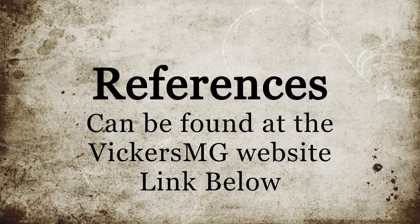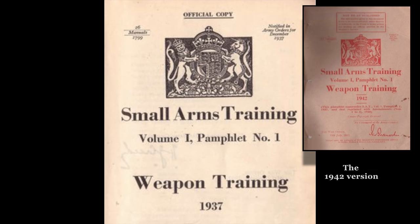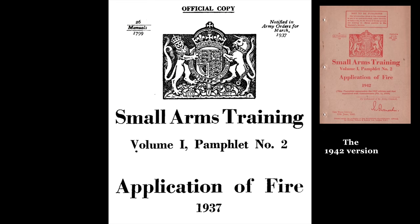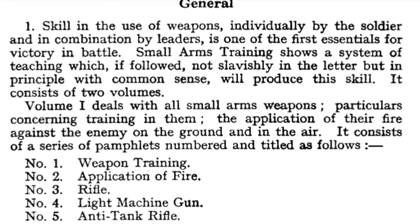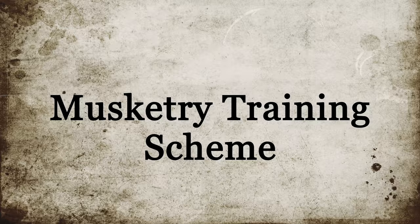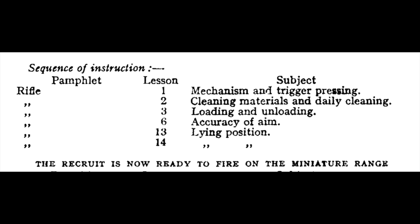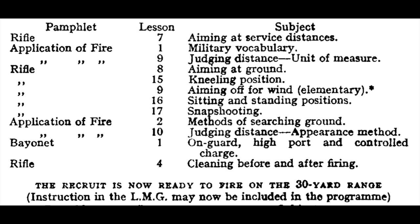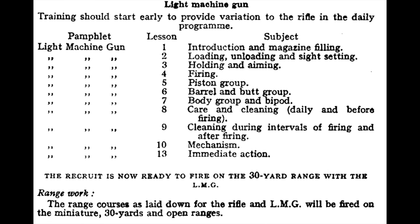The references for this video are taken from the series of manuals known as Small Arms Training. In particular, number one, weapons training; number two, application of fire; and number three, the rifle. As the video will be a general examination of preliminary training, we'll draw from all relevant PAMs as there were minor changes in details throughout the war. A syllabus for training was detailed in volume one, weapons training. As you can see, it walked the recruit with logical progression through the skills necessary, interjecting practical range work at suitable points. Of note is how information found in different manuals was incorporated at appropriate moments to complete the skills necessary to advance to the next stage.